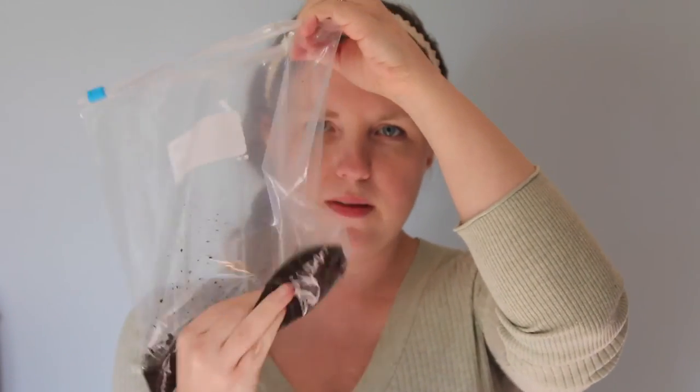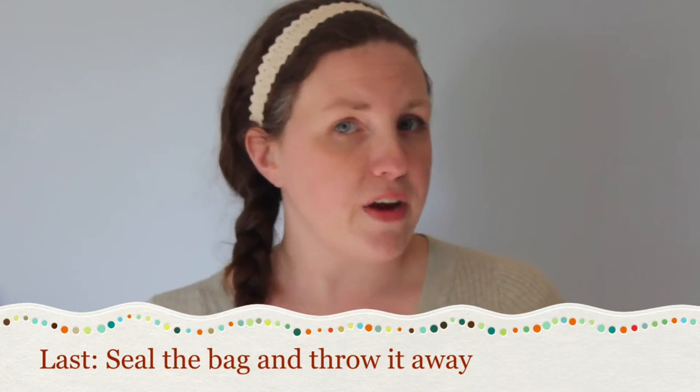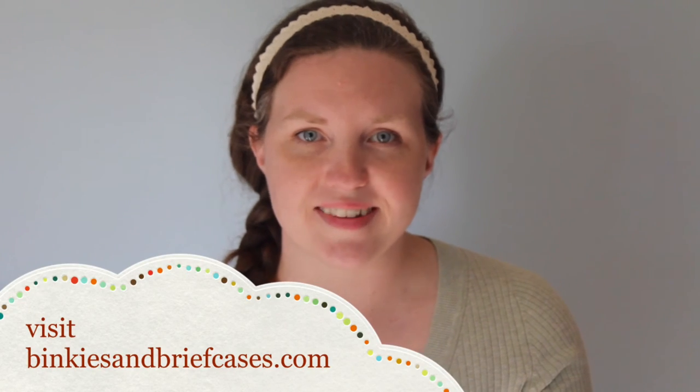Mix the pills down into the used coffee grounds, seal the bag, and throw it away in your regular household trash. And that's all you need to do to get rid of expired medicine sitting around in your medicine cabinet.